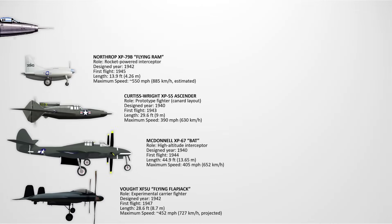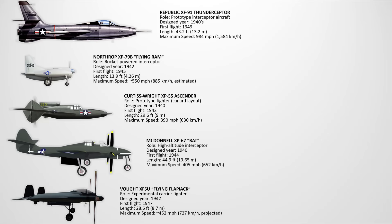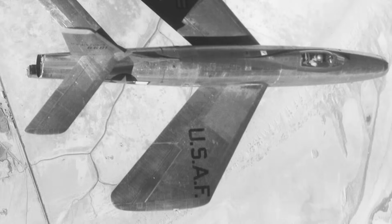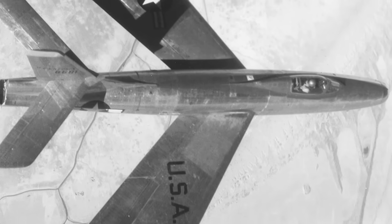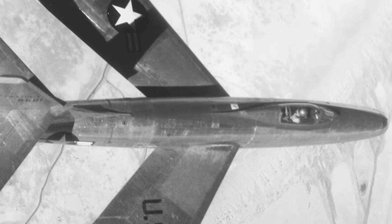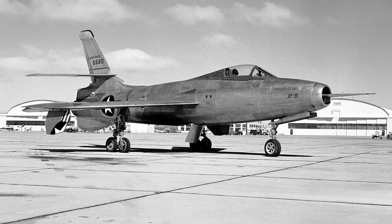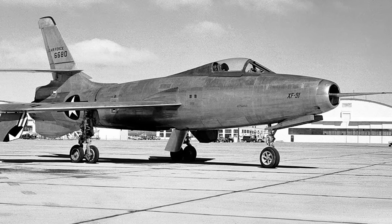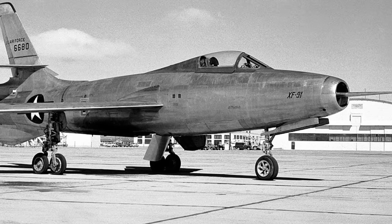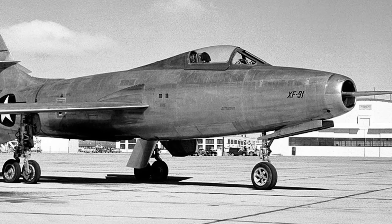The Republic XF-91 Thunderceptor. This was an interceptor that combined jet engines with rocket boosters for extreme climb rates. Its strange reverse-tapered wings were designed to improve stability at supersonic speed. The aircraft could theoretically intercept high-altitude bombers quickly, giving it a unique role. However, its endurance was very short, and newer all-jet interceptors quickly made it obsolete. Designed in 1949, it was impressive but impractical in real combat conditions. The program was halted after only a few prototypes were tested.